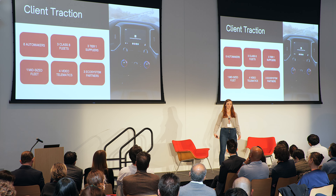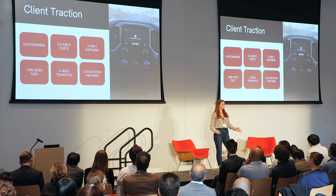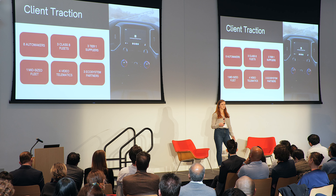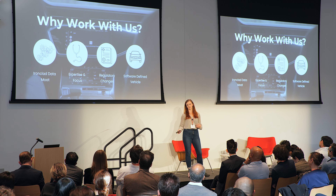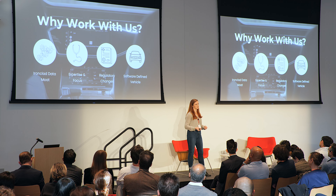One of the first questions I usually get is: you want to help detect things like heart attacks, seizures, diabetic emergencies, but how often do these events actually happen behind the wheel? Well, it's far more common than people actually think. This isn't really surprising when you consider about a third of drivers actually have pre-existing conditions that put them at risk of these events behind the wheel.